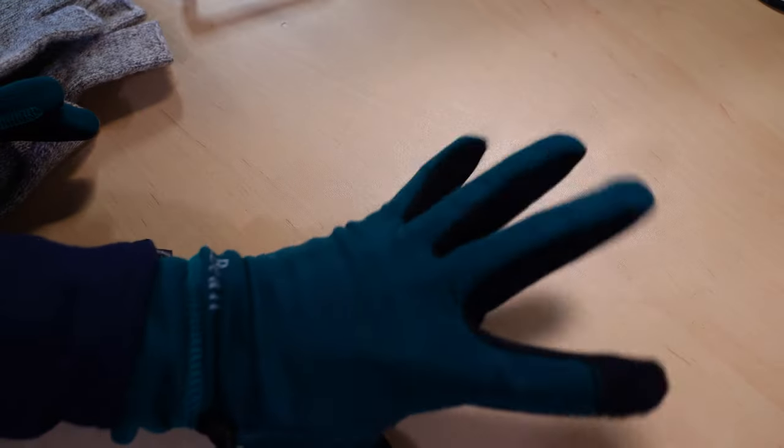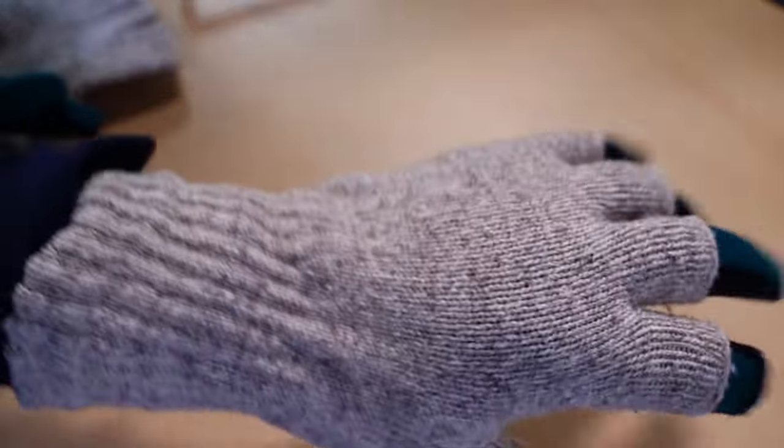In colder climates, I'll layer over these fingerless wool gloves and that helps. In very damp climates, I have a pair of OR waterproof shells that I layer over top. But otherwise, this is my glove system from 40 Fahrenheit to minus 40 Fahrenheit.